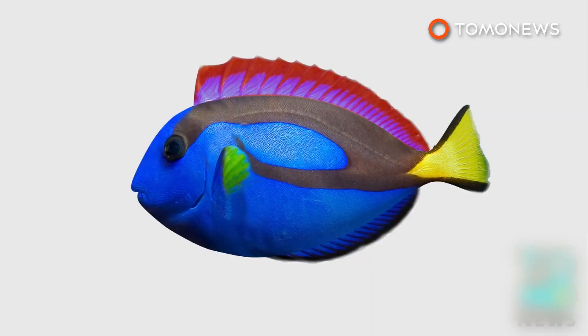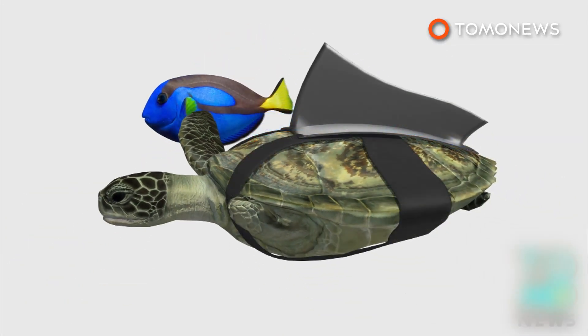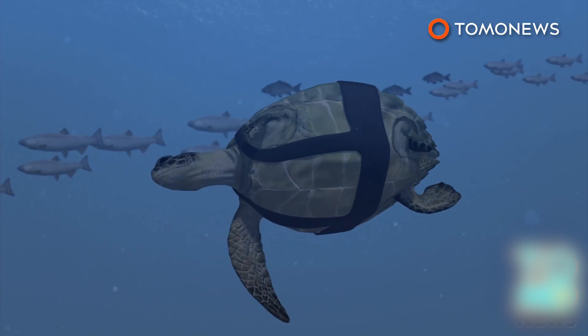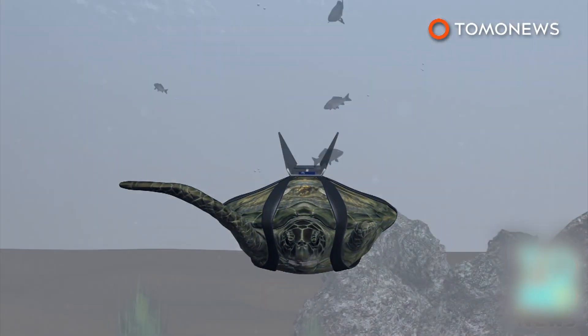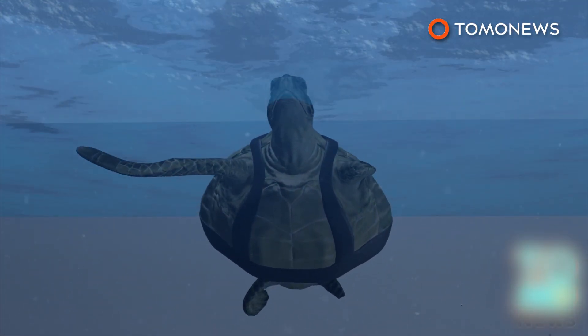Scientists first designed a prosthetic fin similar to the dorsal fin of a fish. They found the new fin improved the turtle's swimming, but it was still finding it difficult to properly emerge at the water's surface. One scientist then decided to create a prosthetic for the turtle based on the design of Lockheed Martin's F-22 Raptor warplane, forming two fins that kept the turtle relatively balanced and helping it to surface properly.